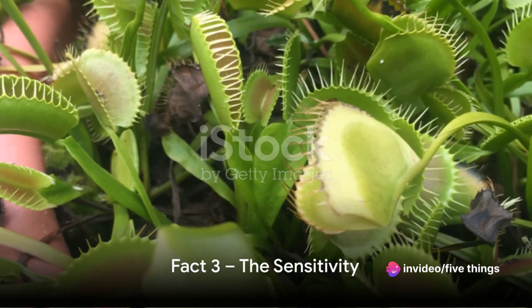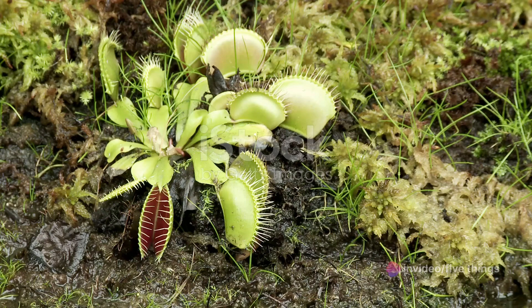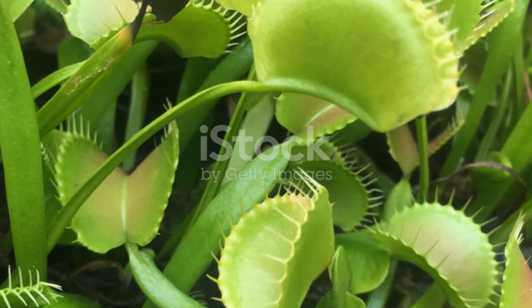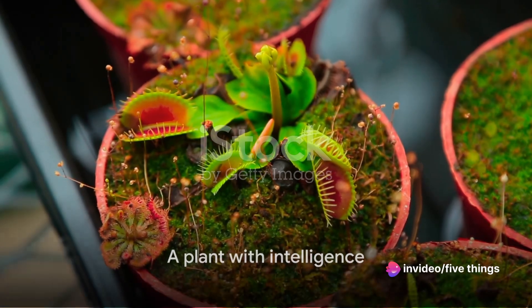Fact number three reveals that Venus flytraps are incredibly sensitive. These fascinating plants use their fine-tuned touch sensitivity to distinguish between genuine prey and false alarms. This ensures they don't squander precious energy on non-nutritious objects. A pretty smart move for a plant, isn't it?